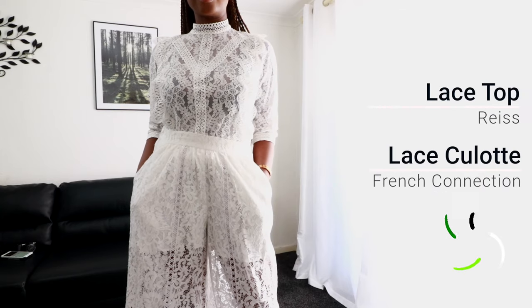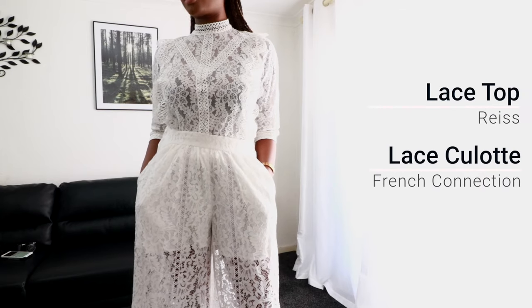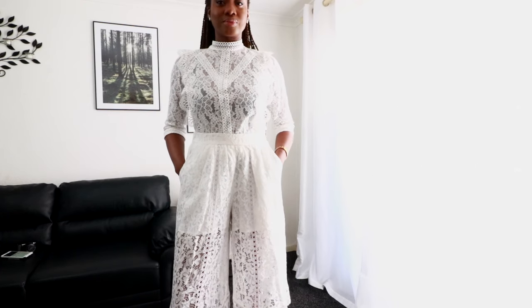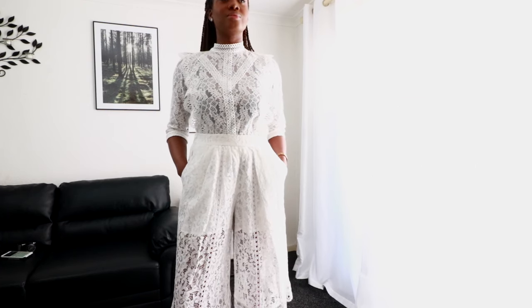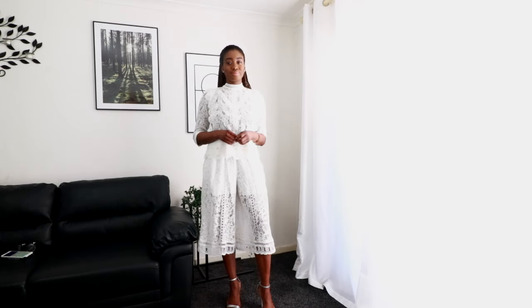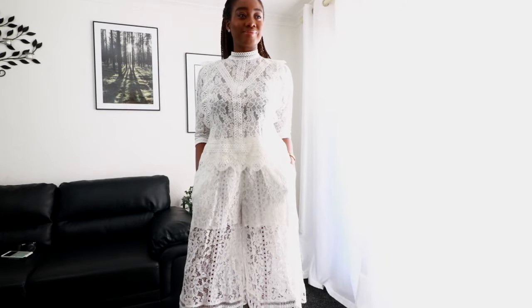For this outfit, I've paired that same Reese lace top with lace culottes from French Connection. Isn't the combination just stunning? The inner short detailing is quite sexy and flirty, but it's not overdone. This would be perfect for a relaxed summer event.